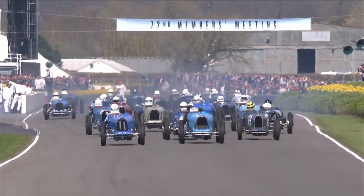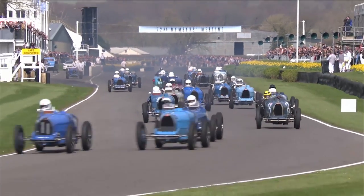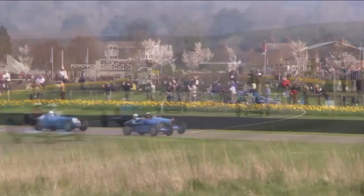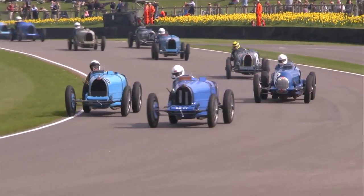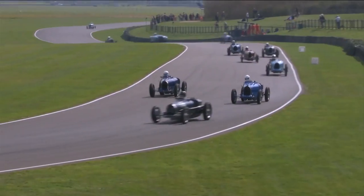Here we go then at the start of the Grover Williams Trophy race, and it's a superb sight, never before seen at Goodwood — a complete dedicated grid of Bugattis. Charles Newell-Jones in number 11, the Nick Mason-owned Tueller Engineering prepared car, out ahead of Julian Mazoub.